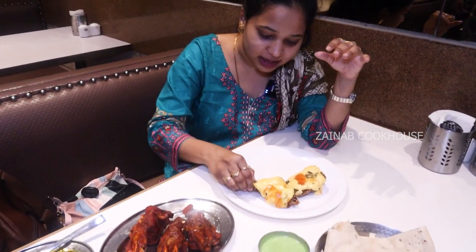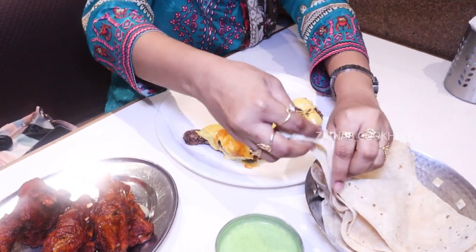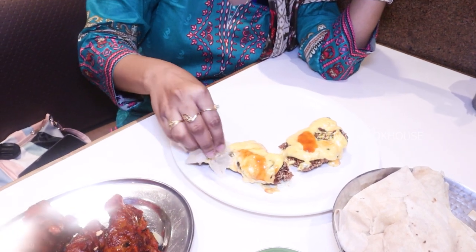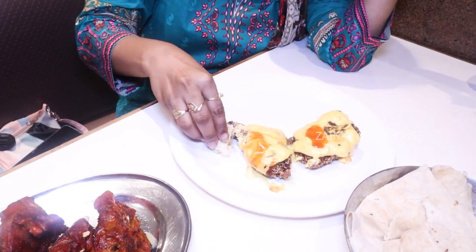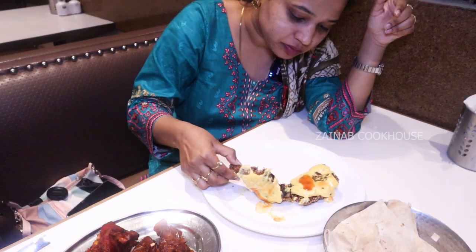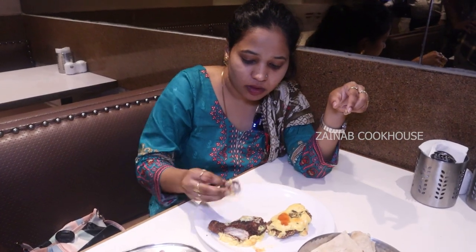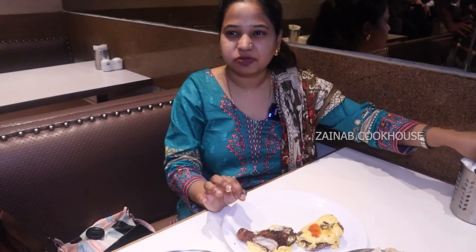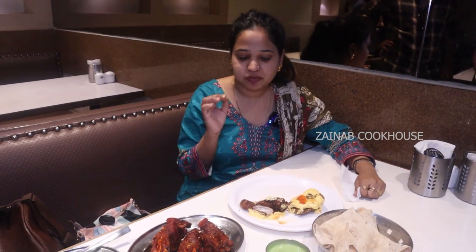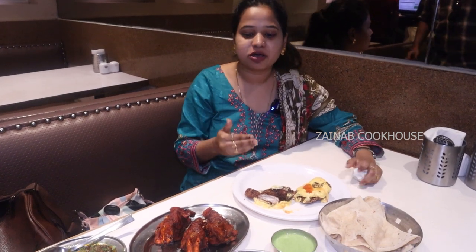So guys, this is our food. Let's start with this chicken burra — I really like it. This is a sweet yet savory dish. It's crispy, with a sweet and sour cream. I cannot express in words how good this dish is until you come here to eat.